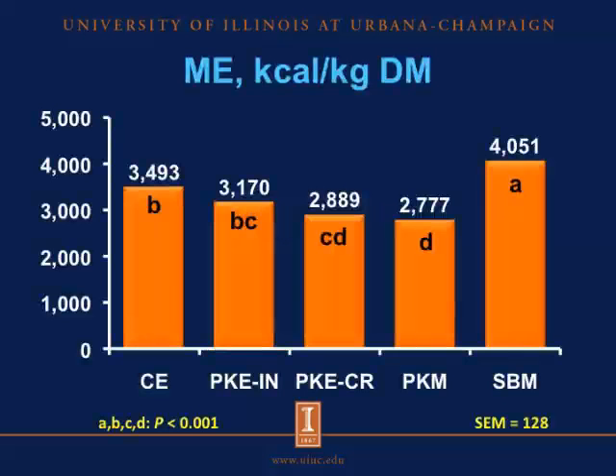The following figure shows the metabolizable energy of the copra expeller, the palm kernel ingredients, and soybean meal on a dry matter basis. Our results showed that soybean meal had greater ME than the copra expeller and all the palm kernel ingredients. The copra expeller had greater ME than the African palm kernel expeller and palm kernel meal, with the Asian palm kernel expeller being intermediate.